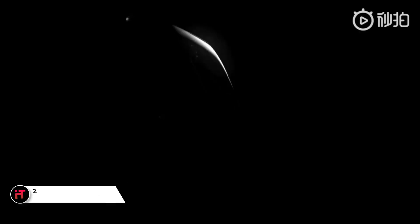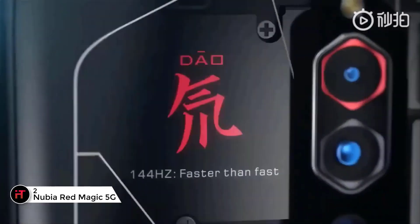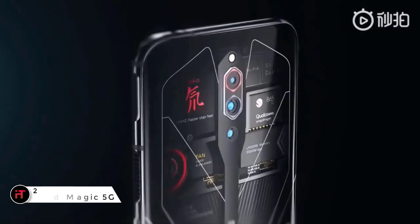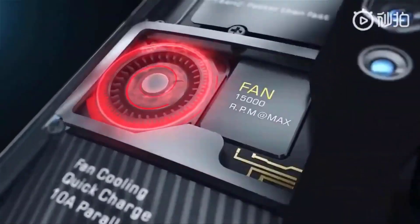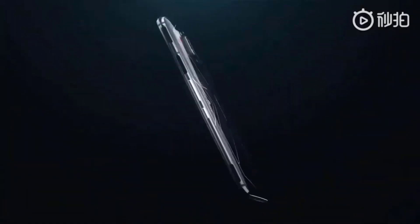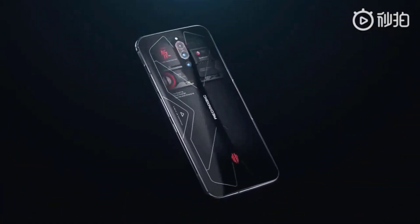The Nubia Red Magic 5G has the world's first 144Hz smartphone screen, which makes it ideal for gaming as that's a silky smooth refresh rate. But that's not the only thing that makes this ideal for gaming — it's designed specifically for this pastime with shoulder triggers to give you increased control.